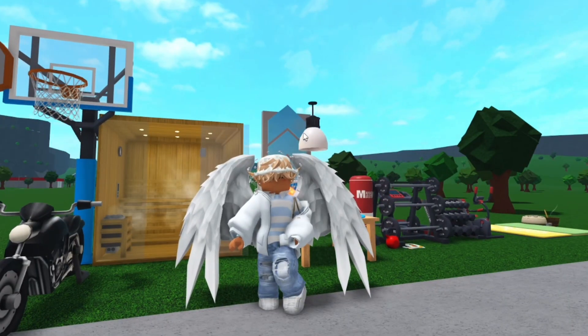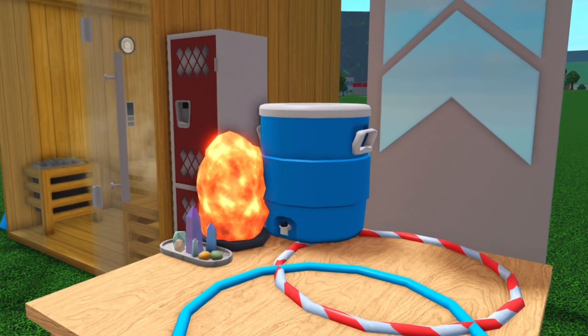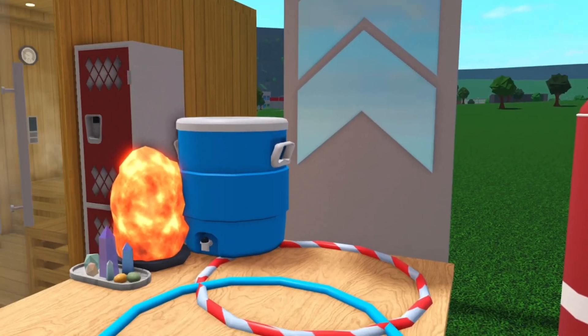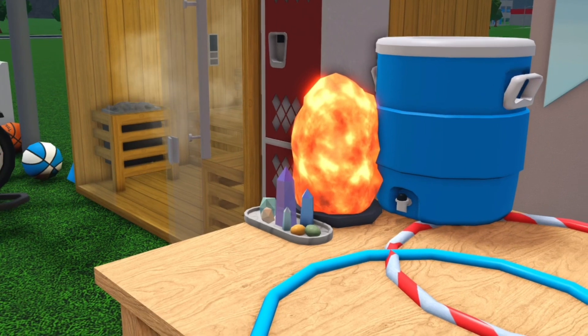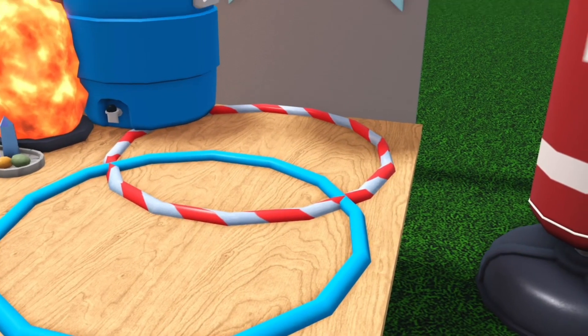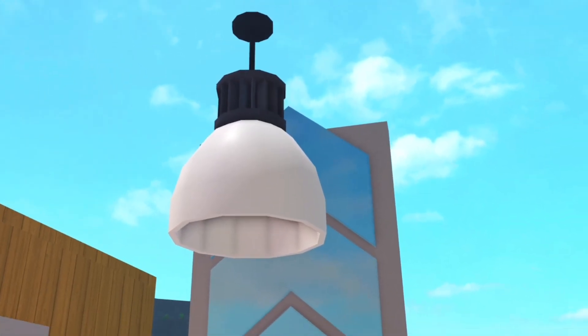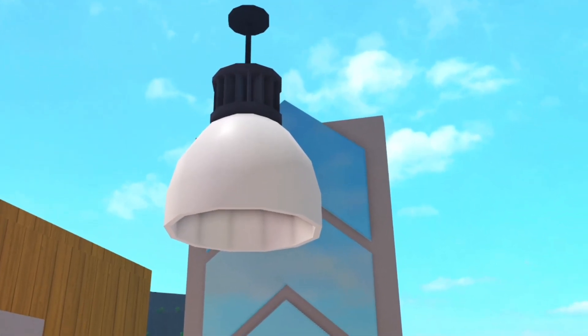Moving on, we got a few random items. We did get a water cooler and a salt lamp — which I'm not sure what that is, probably has something to do with yoga. And we got some hula hoops, a new mirror, and a new light, which I will be using in the near future.